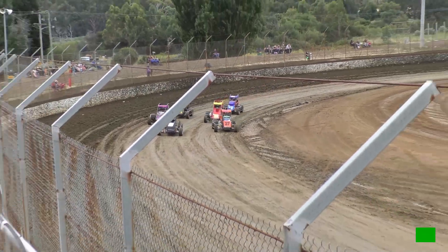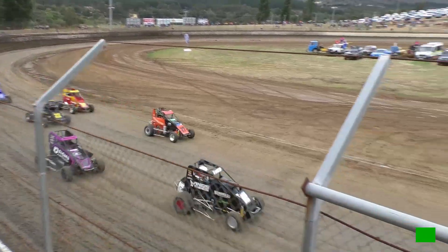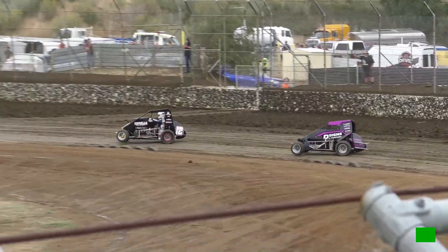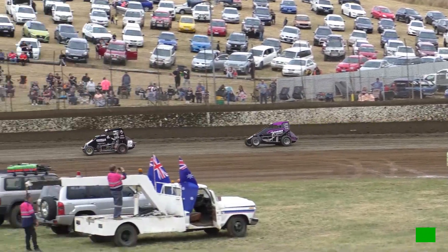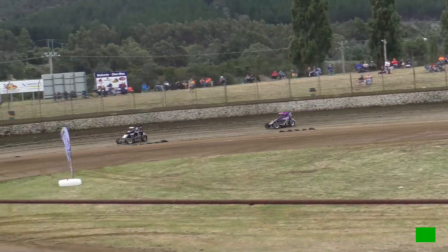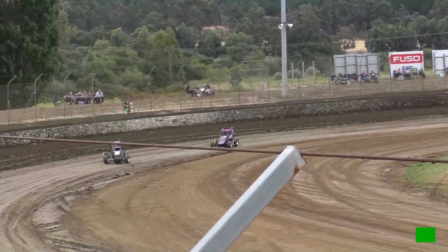We get set to go. Mitch Raymond makes a good start and will lead the field up into turn number one. His arch nemesis, Brock Webster, comes out of turn number two in second place — a good start from the second row for him. He's got himself up into second.